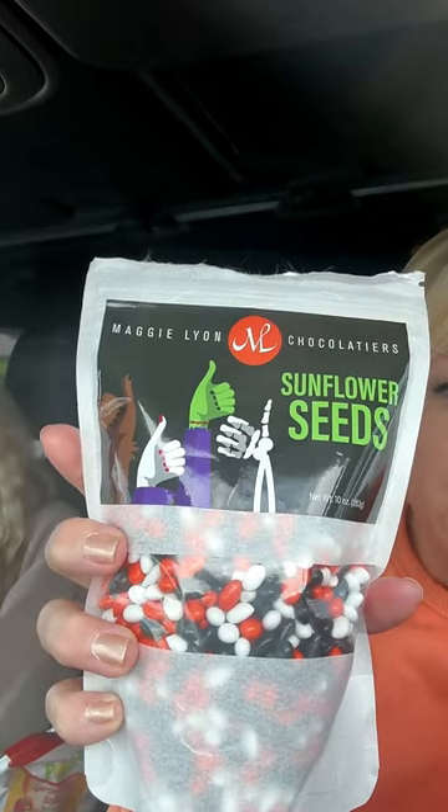We did get some snacks to try. What's the first thing we got, Maddie? We have Halloween sunflower seeds — chocolate covered sunflower seeds. They're cute. They're good! They remind me of the Trader Joe ones, but the Trader Joe ones are a little harder. These are softer, so they're good. Nice little snack.